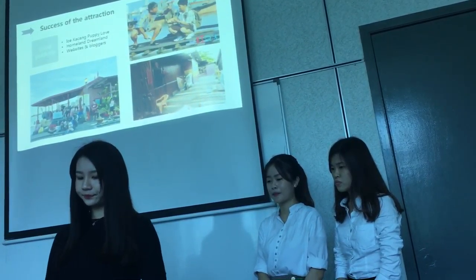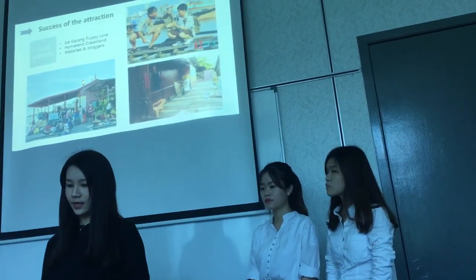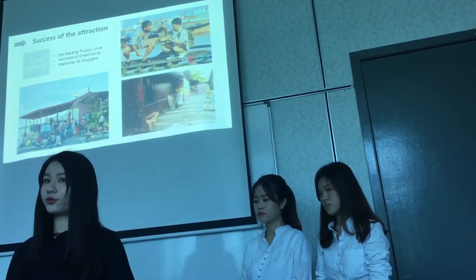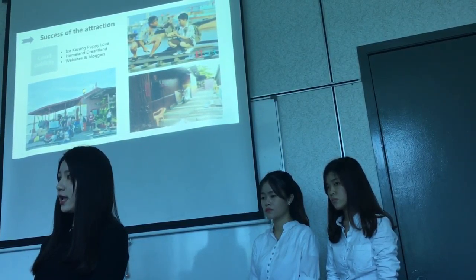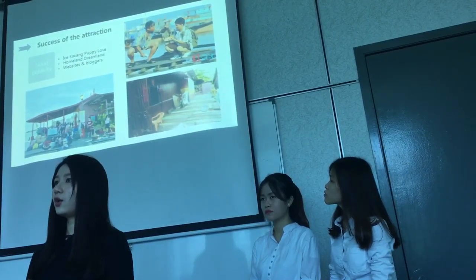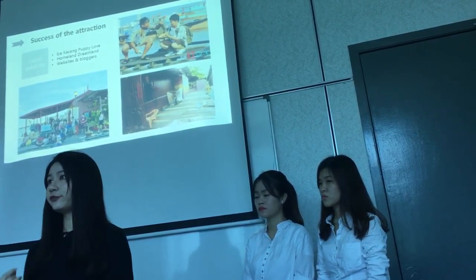On the other hand, Chiu Jeti has good publicity. A movie called Kacang Papua was filmed at Chiu Jeti and features many famous stars, such as Erie Wu, whose character's house in the movie is located at Chiu Jeti. This has influenced many people to visit.